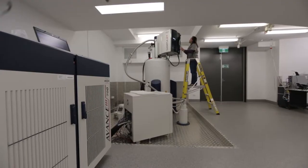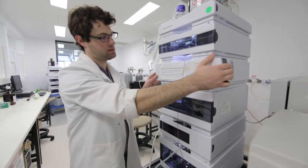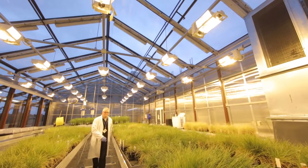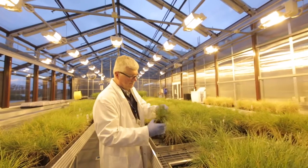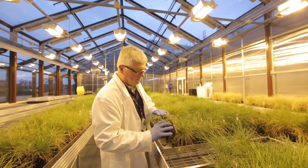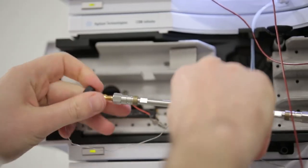The instruments that we have here represent an investment of more than $6 million and we have one of the best facilities in the southern hemisphere. The Molecular Phenomics team works really closely with other teams within Agribio. Those other teams supply us with the Ryegrass Endophyte Association and our job is to understand the biochemistry of those associations.